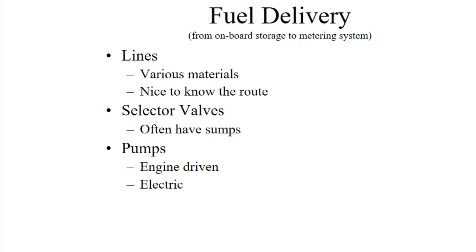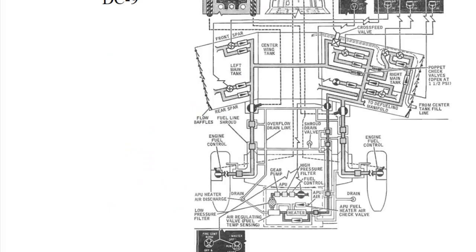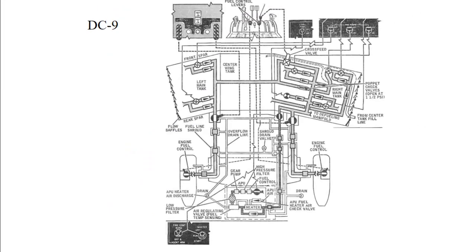Then we have pumps — either engine-driven pumps or electric. There's even such a thing as a hydraulic pump and something called a jet pump, which we may talk about. And then there are sumps to catch water, screens, filters, and various other things to make sure that we're getting pure fuel. Here's an example of a fairly complex fuel system — it has some check valves and selector valves. It's an example of how complicated it can get.